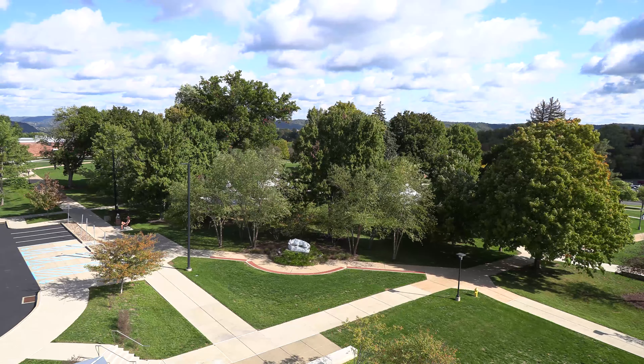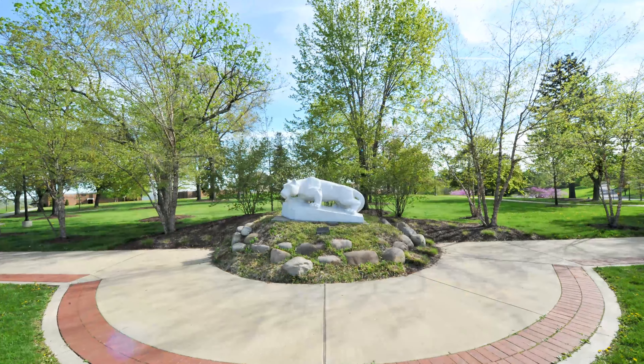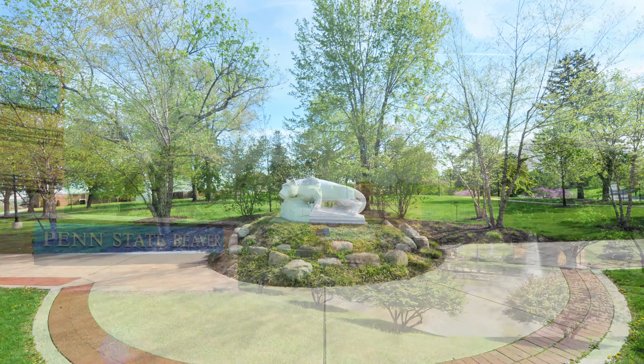This is only a glimpse of what Penn State Beaver has to offer. There's so much more to explore and experience at our beautiful 100-acre campus and the surrounding community. Thanks for joining us on our video tour of Penn State Beaver. For more information, please go to our website, beaver.psu.edu.